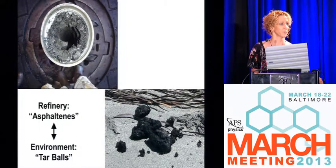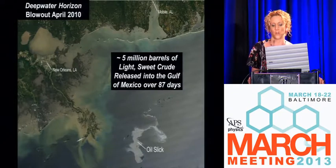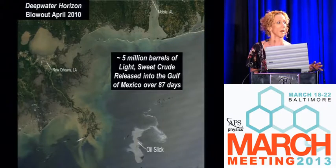The same thing that causes problems in the refinery causes problems in the environment. We recently, unfortunately, conducted a huge scientific experiment in 2010 in the Gulf of Mexico where 5 million barrels of oil were released over 87 days, and 11 people died — because we're drilling in 8,000 feet of water to get at this high-value, easy-to-refine, light sweet crude oil. This is an overhead view of the oil slick that occurred, which covered about the square mileage of South Carolina.